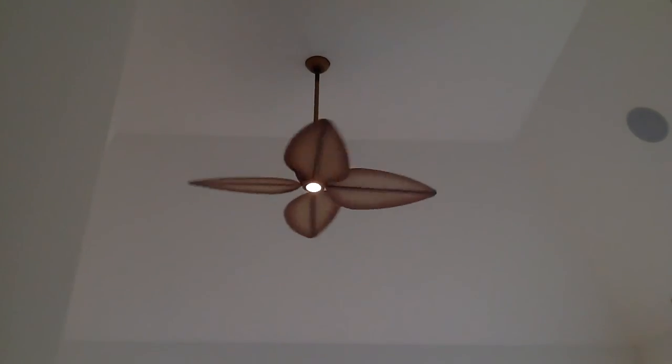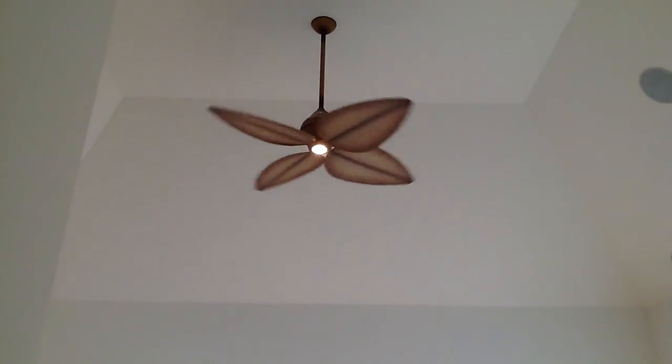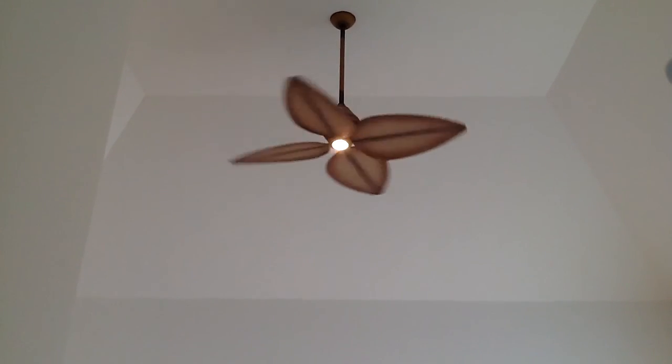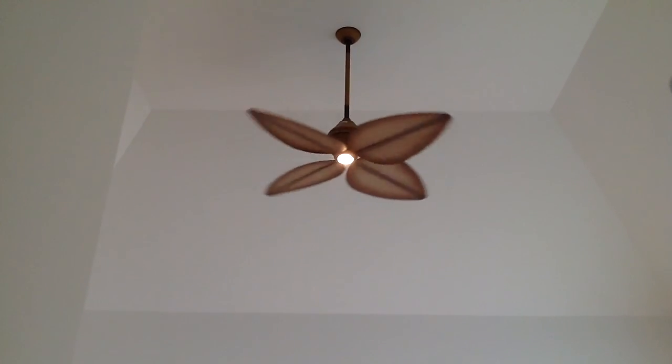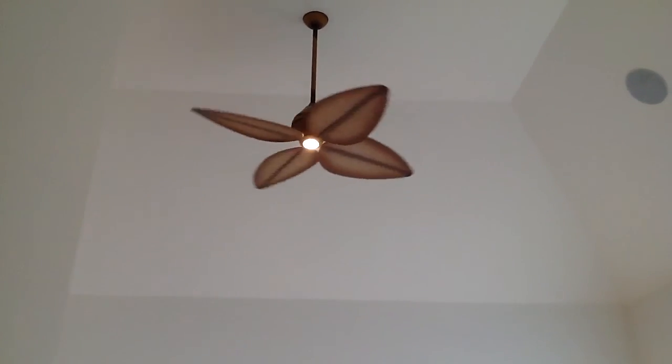Front hall closet — put coats and things in there. We now get to see what the fan looks like. Turn the light on, turn the fan on. And now our butterfly fan — one of the extravagances we put in because we were able to build the house this year. We spent money on the fans.